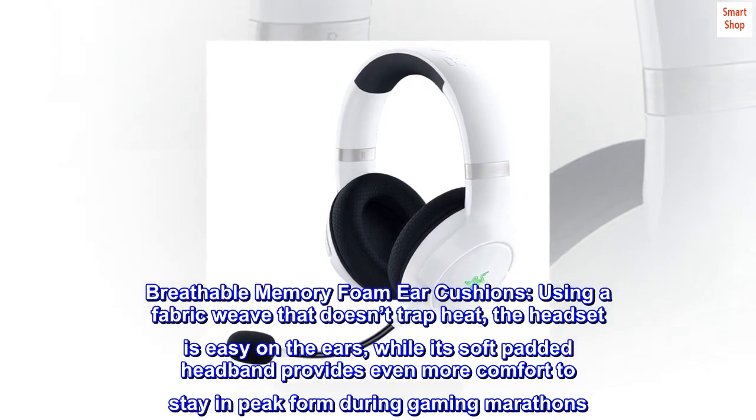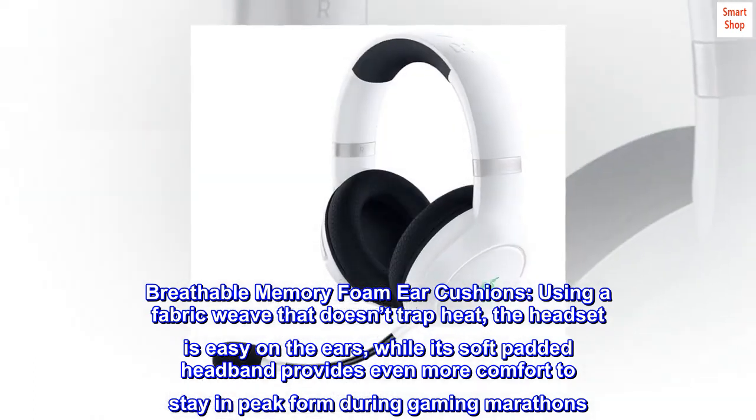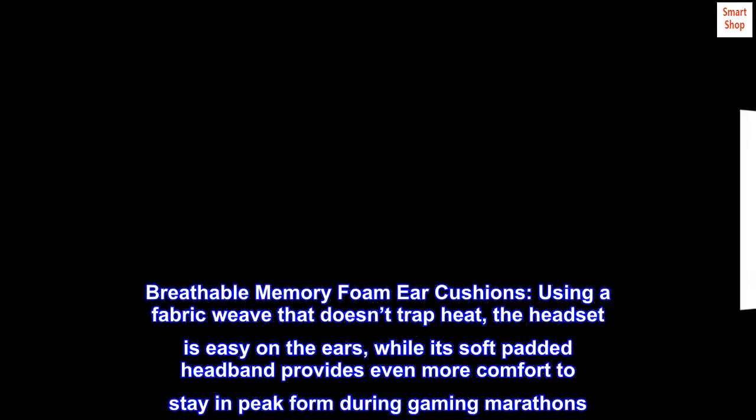Breathable Memory Foam Ear Cushions, using a fabric weave that doesn't trap heat. The headset is easy on the ears, while its soft padded headband provides even more comfort to stay in peak form during gaming marathons.